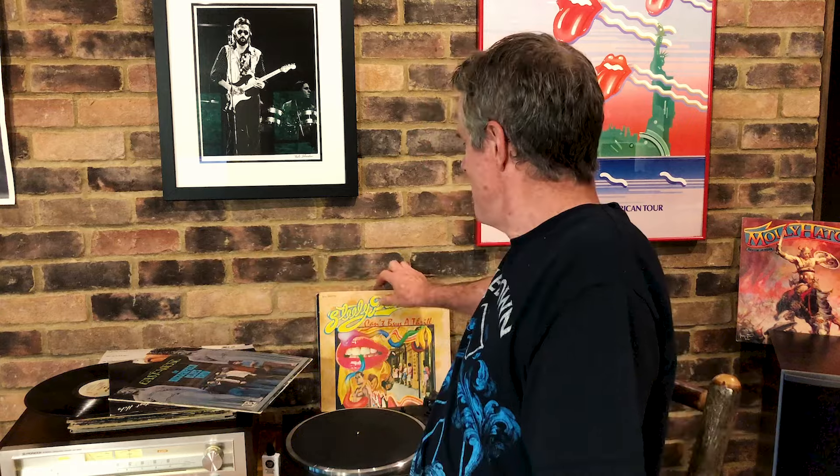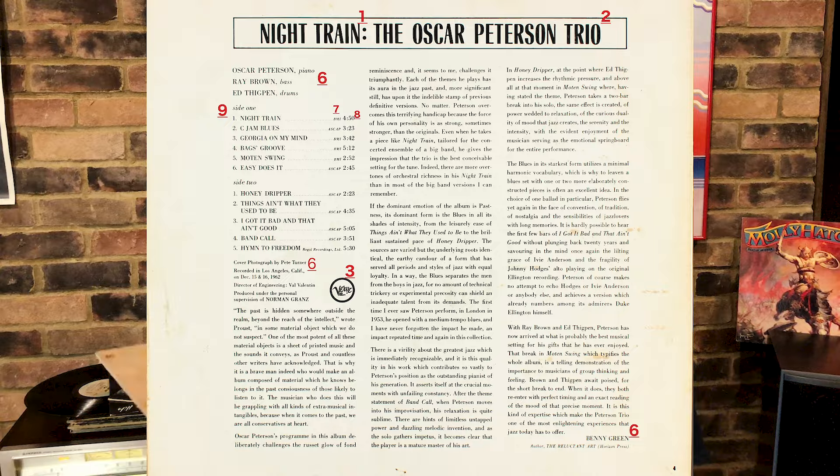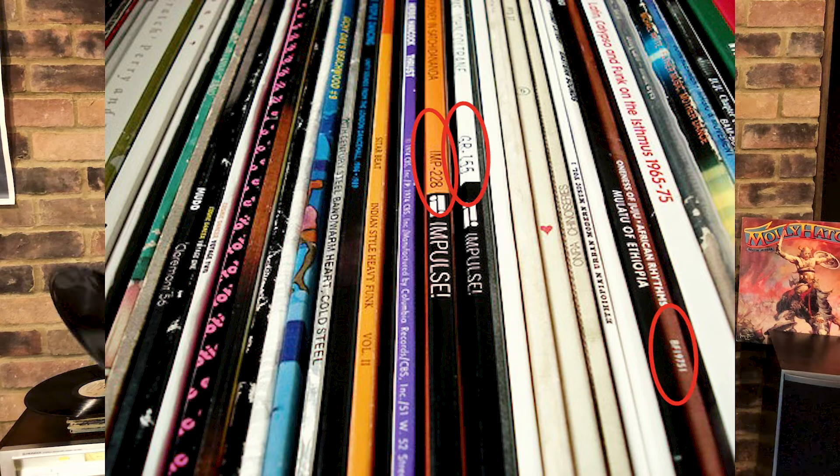You start with the catalog number. Every record has got a catalog number — on the Steely Dan, it's got a catalog number there. Sometimes they put it on the front, sometimes the record company doesn't, but it's also on the spine and on the label. So it should match up — that's a good place to start.